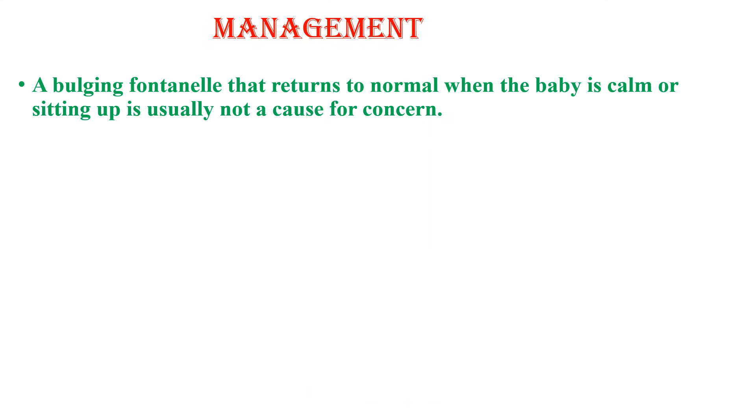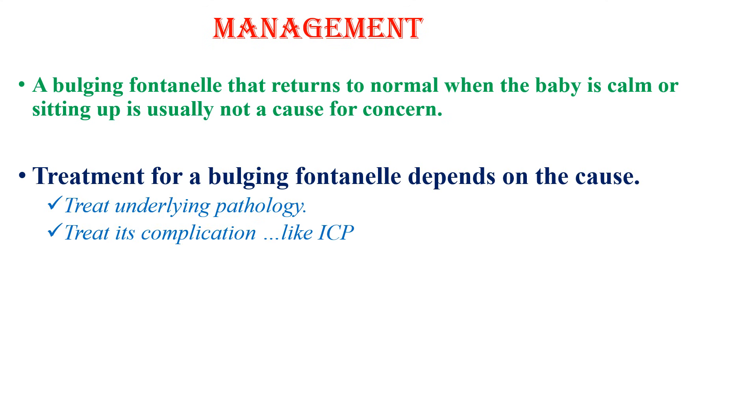When it comes to management, a bulging fontanel that returns to normal when the baby is calm or sitting up is usually not a cause for concern. However, a bulging fontanel that persists or occurs when the baby isn't crying or lying down indicates a more serious condition. We should search for the underlying cause and address it. The treatment for a bulging fontanel depends on the cause — treat the underlying pathology and its complications. This is all about the bulging fontanel. Thank you for watching.